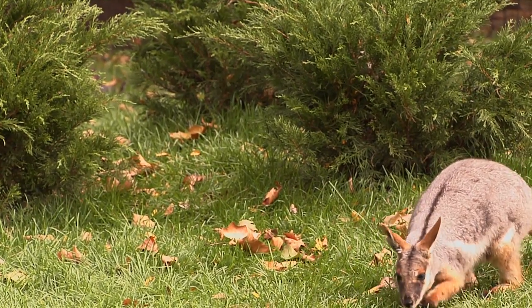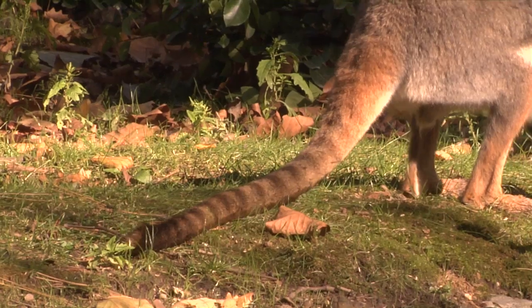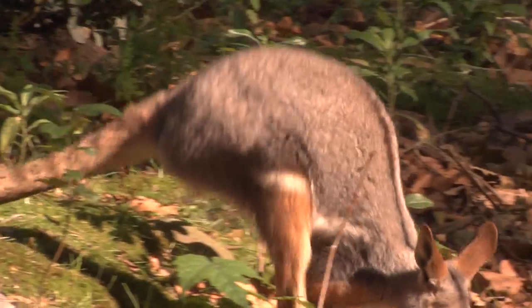We have one male and two females. They really stand out from the other animals in the wallaby exhibit. Their striped tail and other yellow markings really set them apart.